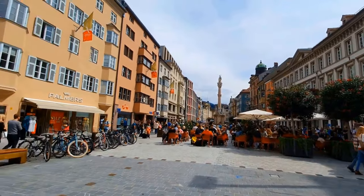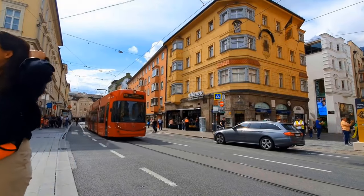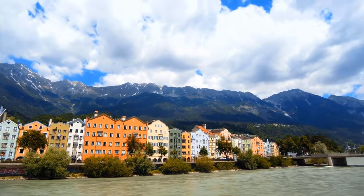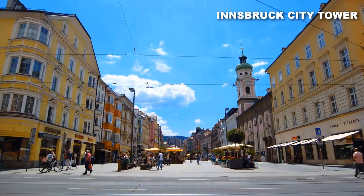The cobblestone paths lead you to fascinating medieval buildings and charming boutique stores that are just waiting to be discovered. As you wander, take a moment to soak in the panoramic vistas of the majestic snow-capped mountains from iconic landmarks like the Golden Roof and Innsbruck City Tower.